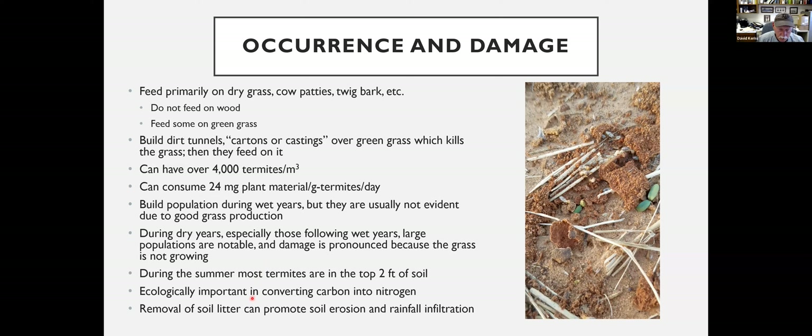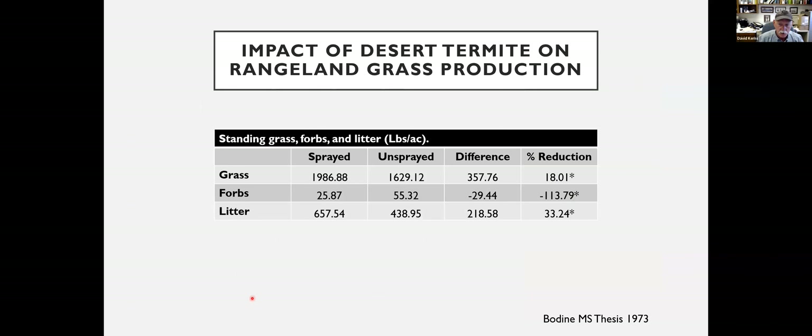They're ecologically important in converting carbon into nitrogen. They are important as composters, but they can remove a lot of dry material from the soil, which can promote erosion and reduce rainfall infiltration. There's a study from a 1973 thesis by Bodine looking at where they either sprayed or didn't spray pasture grass, looking at grass, forbs, and dried litter, and measuring pounds of material present.